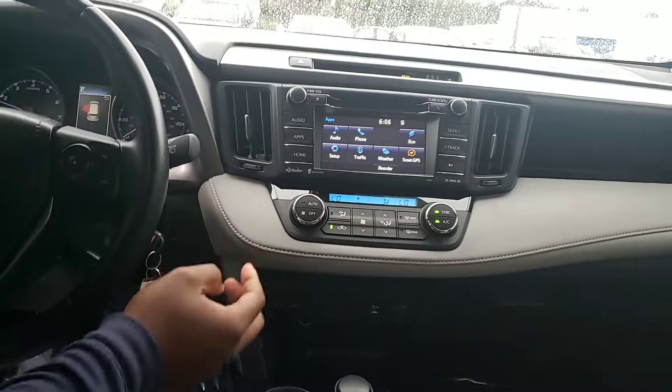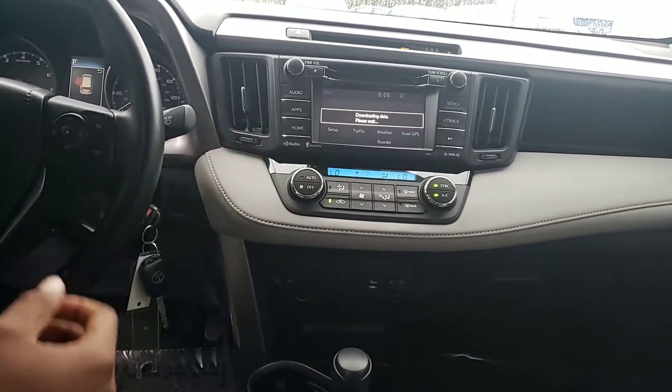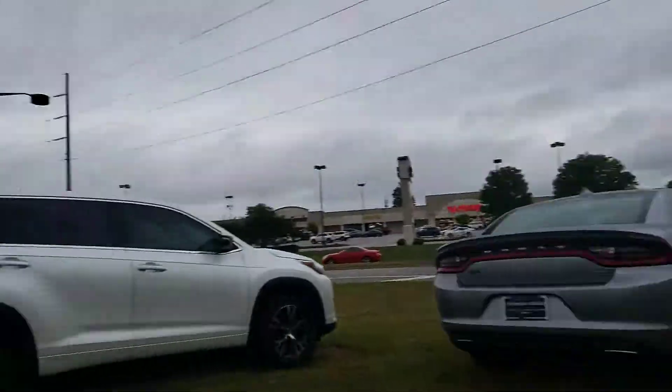You get some really great apps with that XM, so you can get weather alerts. It also gives you the ability to see your average fuel economy and things like that that you want to know while you're driving around. And the RAV4 actually has one of the best storage spaces you can get in a compact SUV.